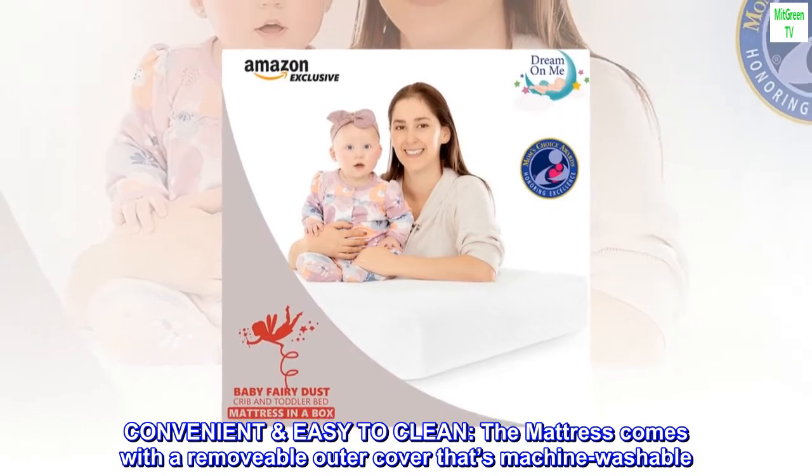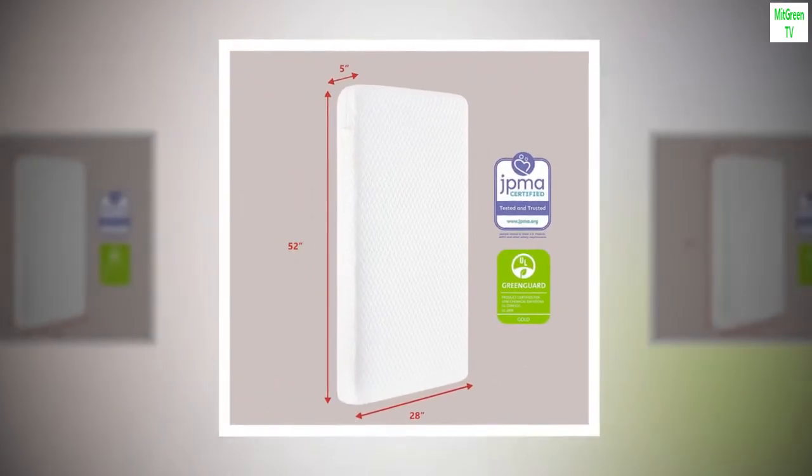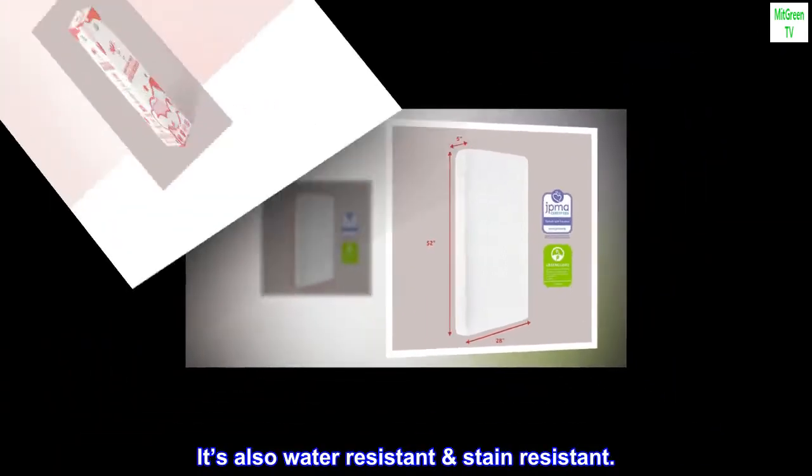Convenient and easy to clean. The mattress comes with a removable outer cover that's machine washable. It's also water-resistant and stain resistant.